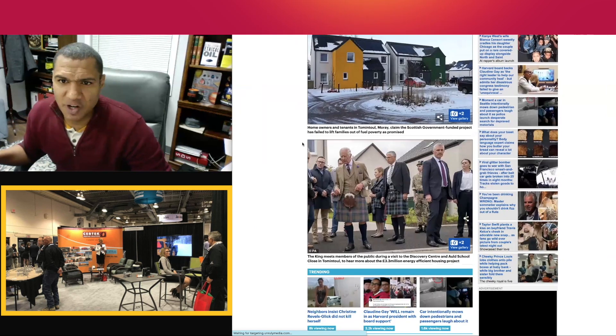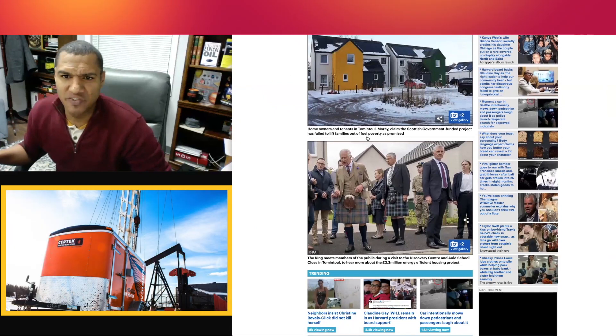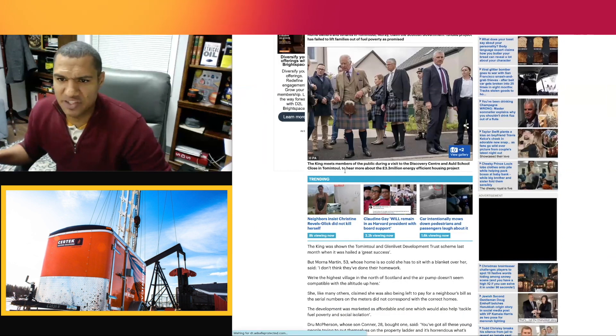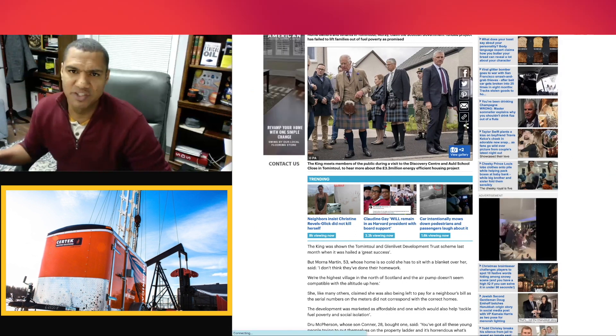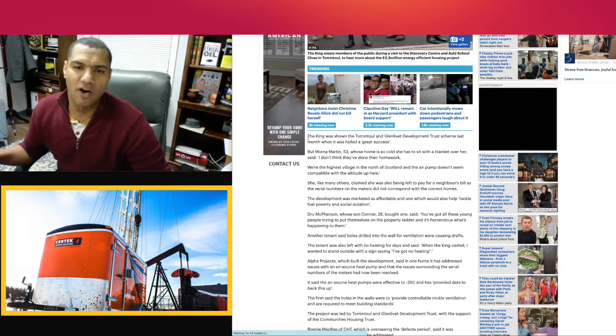Here are some pictures from the article. Homeowners and tenants claim the Scottish government-funded project failed. King Charles meets members of the public during a visit to the discovery center to hear about the 3.3 million pound energy efficiency housing project — so here's King Charles checking it out.